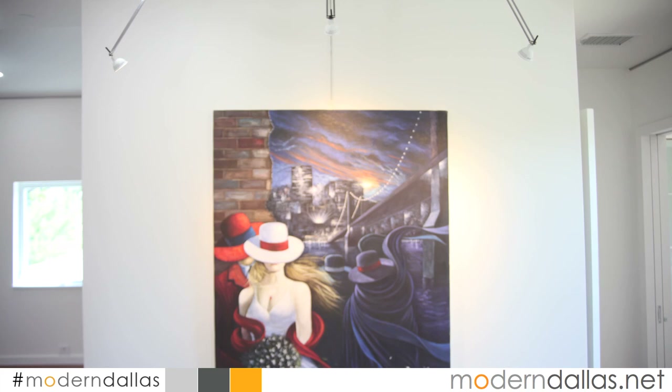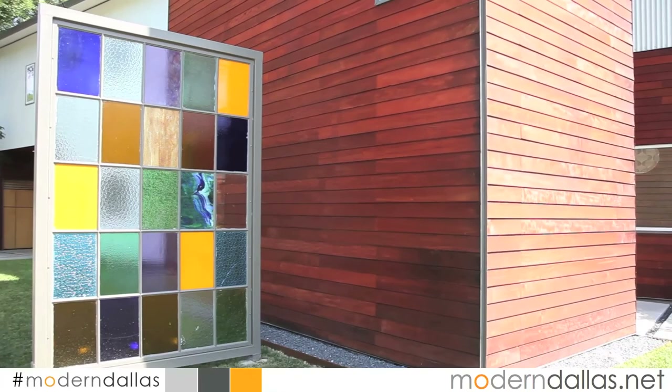One of the lovely features driving by the house — it's on a corner lot — are the stained glass windows on the front and back of the house. There was a Charles Dillbeck house on the property when the owners bought it, but it was in pretty bad shape. So they tore it down to build the house that's here now, and those stained glass windows are leftovers from that original Charles Dillbeck home. It is on the market. You can see it at Briggs Freeman's website or go to moderndallas.net.